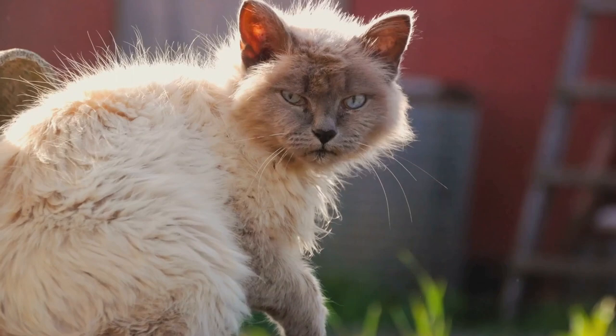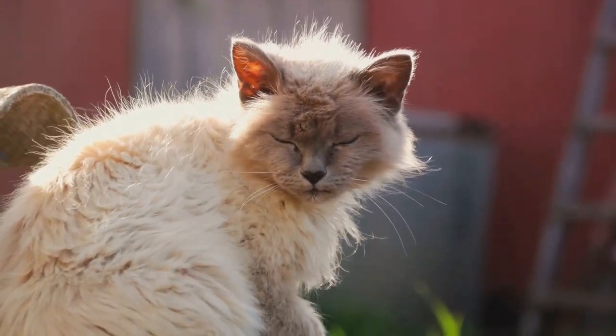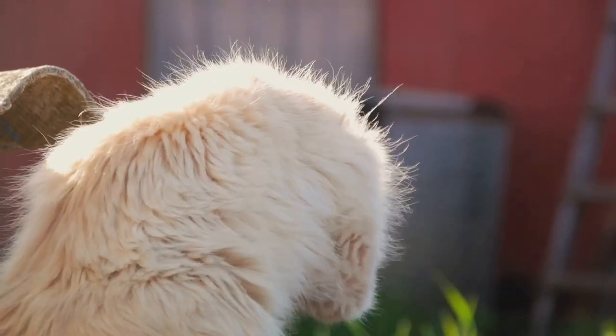Siamese cats are not just beautiful — they are also one of the oldest recognized breeds. Legend has it that they were the revered temple cats in ancient Siam.